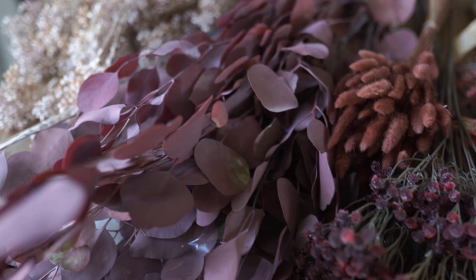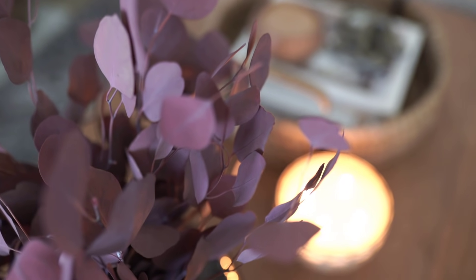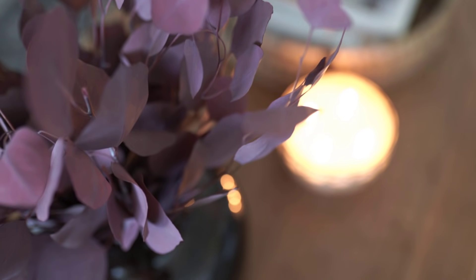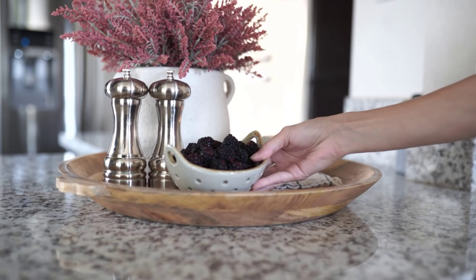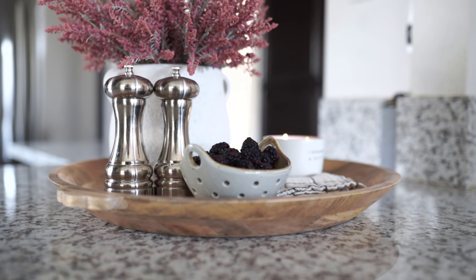Hey everyone! Welcome back to my channel. For today's video I'm going to be sharing some fall floral ideas. I got some new fall florals so I wanted to share some styling tips and styling ideas with you guys, so make sure you stick around — it's going to be a fun video.